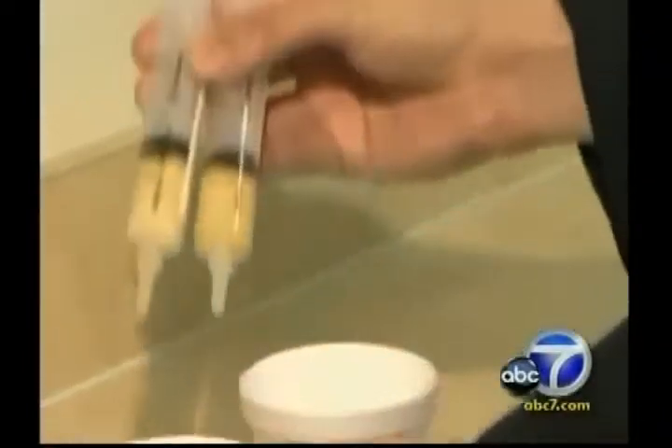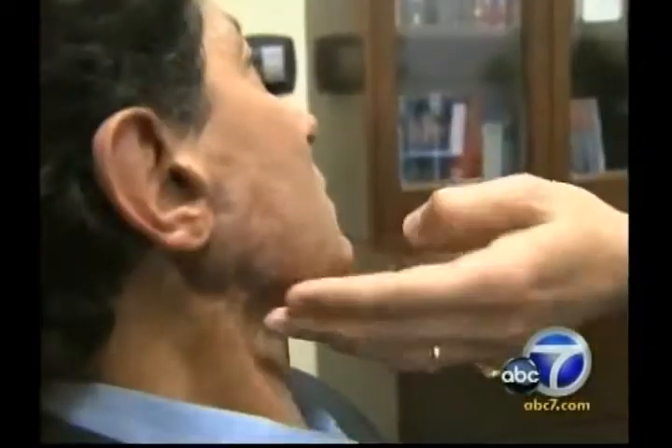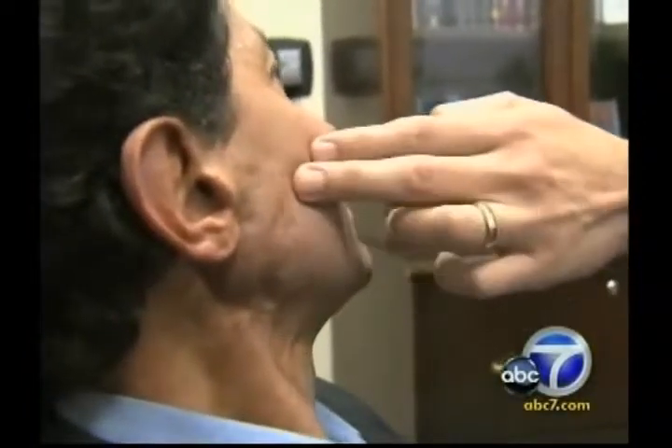Dr. Newman says there is no risk of rejection because you are using your own fat and stem cells. It took about two years and about 24 injections. Herschel says nobody can even tell he ever had a dent in his jaw, and the nerves and tissues appear to have healed. He says Dr. Newman has given him his face back, his confidence back, and his hope back.